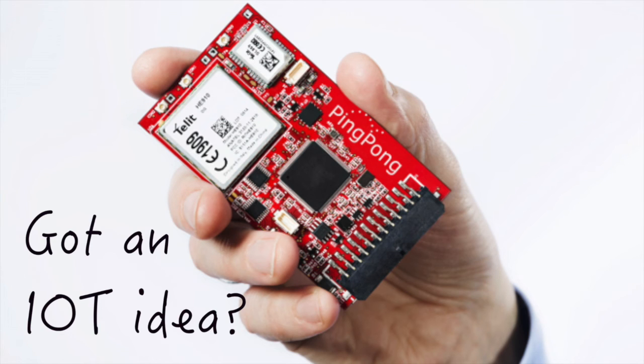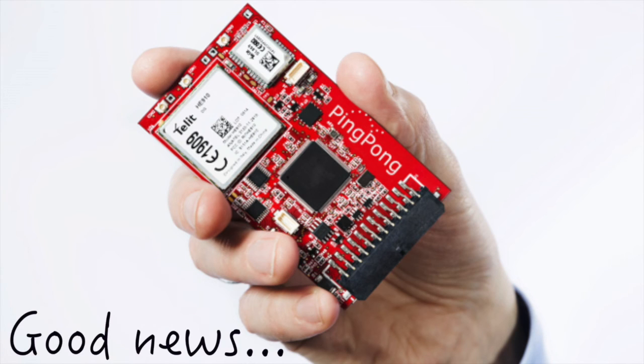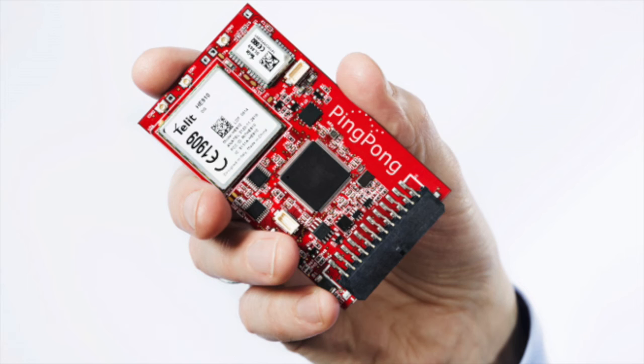If you're in development with an IoT idea, the good news is that your development just got easier with PingPong from Round Solutions.